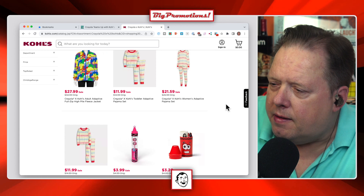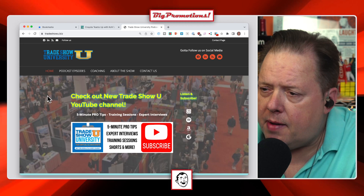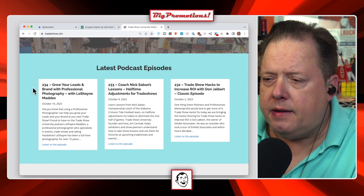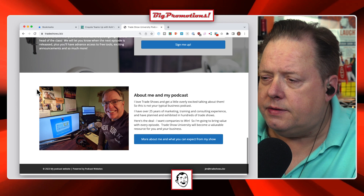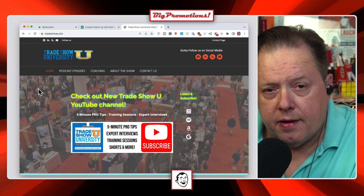I want to give a shout out to my new buddy Jim Cermack at Trade Show University. His website is tradeshowu.biz. He's got a podcast, just launched his YouTube channel, and he's all about trade shows — exhibits, photography, all kinds of stuff. He's got a couple hundred episodes, so go check it out. If you're an exhibitor of any kind, you'll find something useful there. I'll leave a link in the show notes. Thanks for watching, everybody — see you next time.